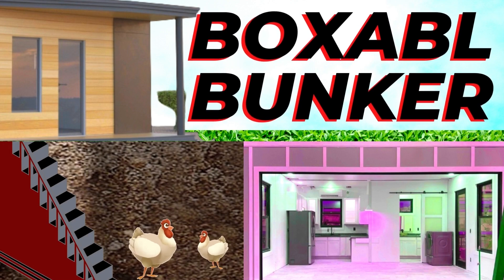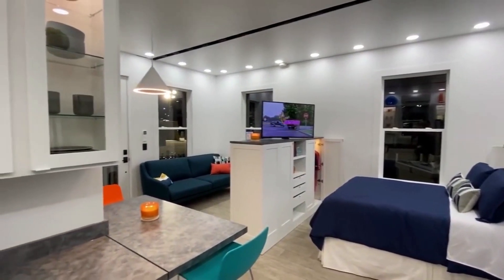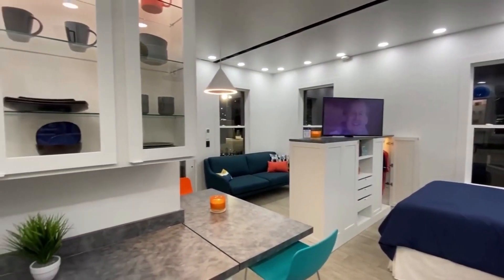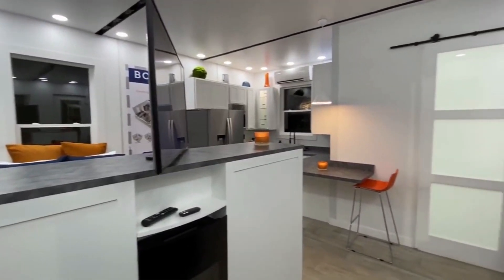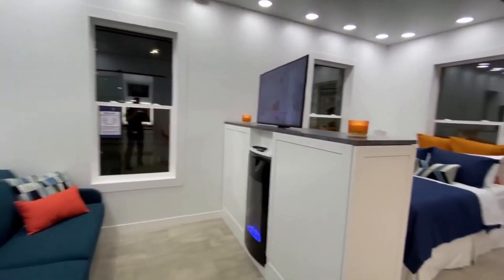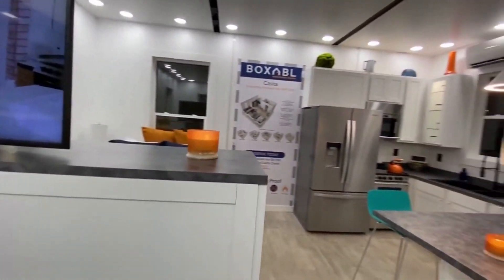These 20 by 20 feet bug resistant, mold resistant, water resistant, fire resistant structures are fitted out as a studio apartment and come complete right out of the box with a full kitchen and bathroom. All you need to add is a bed and couch.